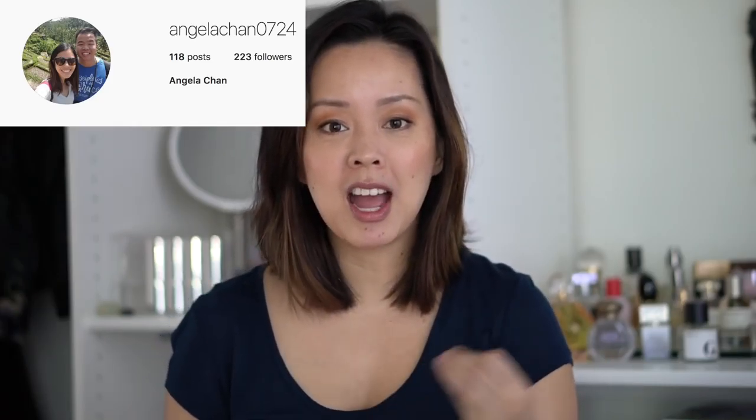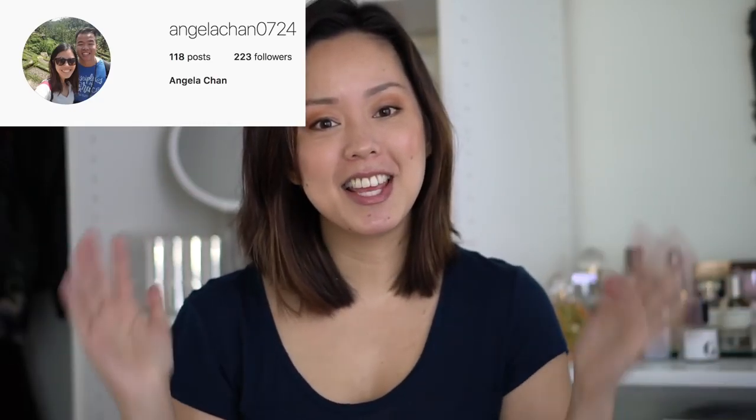Before we get started, it is shoutout time! If you want an opportunity to get a shoutout in one of my videos, make sure you check that description box down below. This week's shoutout goes to AngelaChan0724 on Instagram. Thank you so much Angela for being a subscriber with your post notifications turned on, following me on Instagram, and for watching my videos. It's thanks to viewers like you that I'm able to continue to bring you in-depth honest reviews each week. Love you Angela!